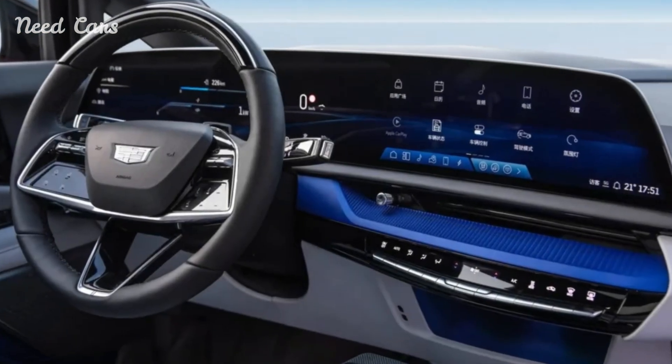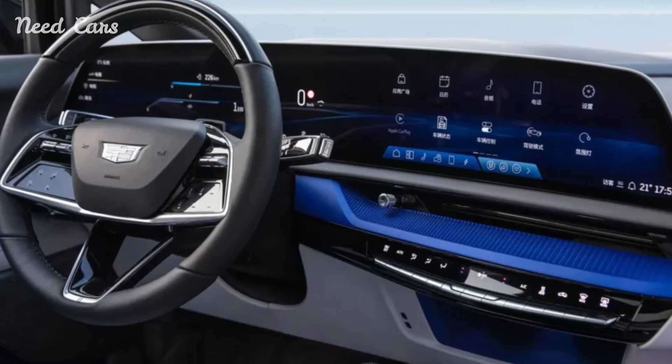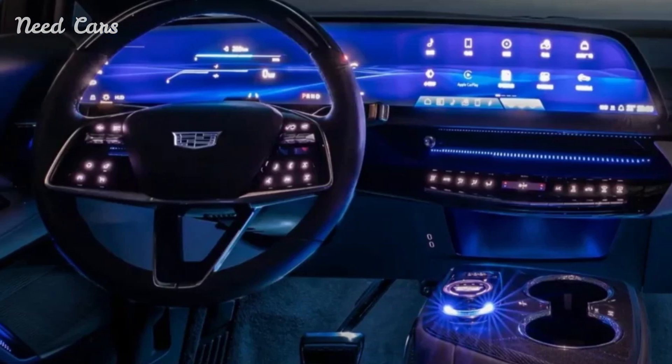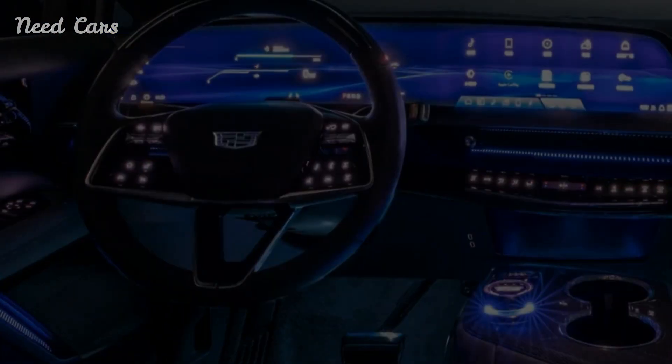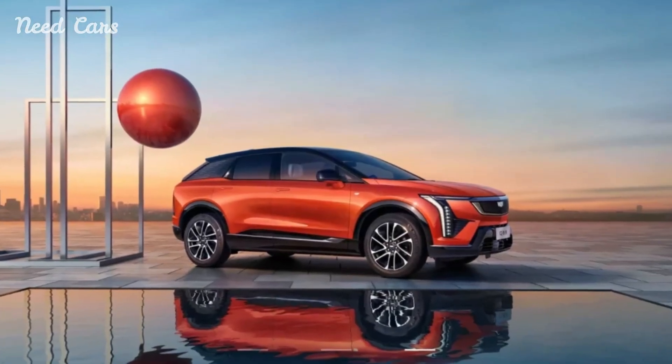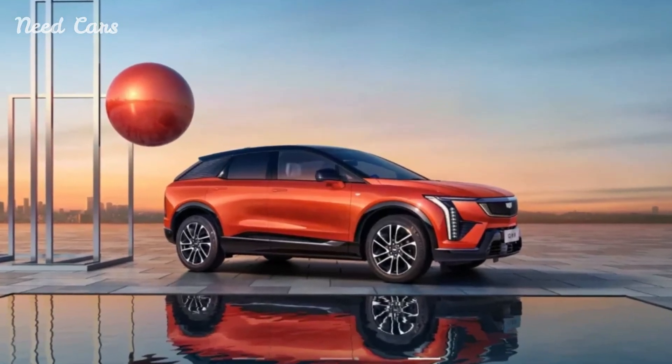Moving to the center console, occupants will find two cup holders and a rotary dial for the screen interface. Cadillac has made slight adjustments to the design of the central armrest, rendering it slightly smaller. Additionally, an open storage compartment sits below the climate control switches, departing from the concealed storage area featured in the Lyriq.